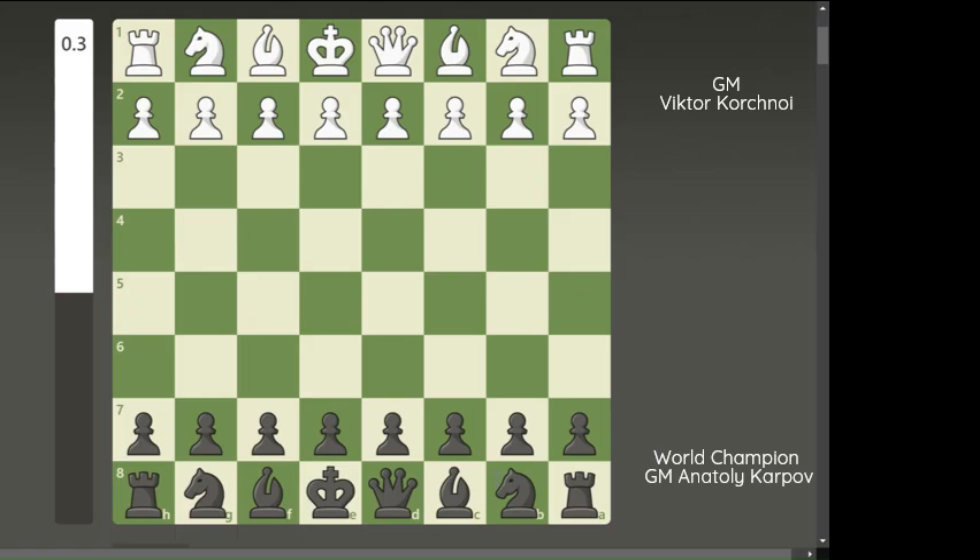Hello everyone, welcome to Chess Master Strategy. The 30th World Chess Championship was played between the defending world champion Russian Grandmaster Anatoly Karpov and the contender, the Swiss Grandmaster Viktor Korchnoi, in Italy from October 1st to November 19th in 1981.